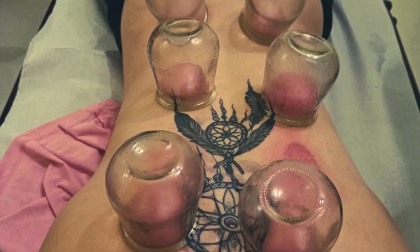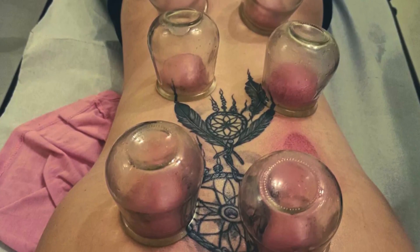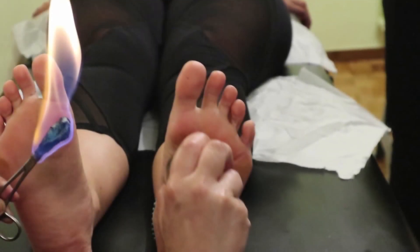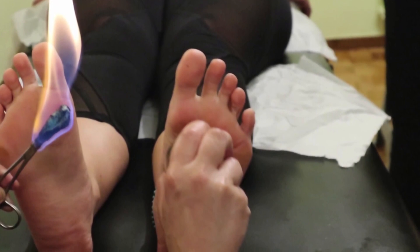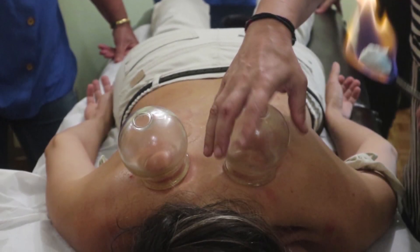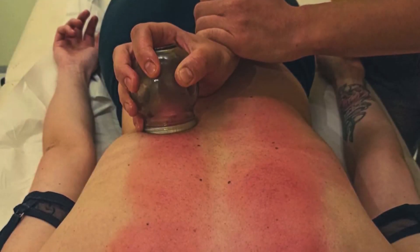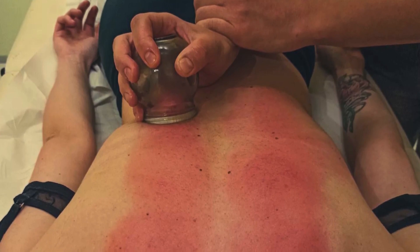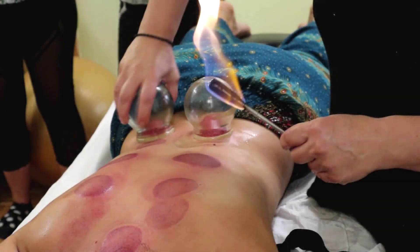We'll explore how the power of suction, combined with the intricate workings of your fascia and nervous system, delivers transformative results. Whether you're curious about the buzz or seeking real relief, you're about to discover why cupping isn't just ancient wisdom — it's modern muscle magic. But what exactly makes cupping so effective? Let's delve into the fascinating world of suction, fascia, and neurophysiology to uncover the science behind it.